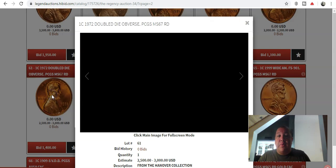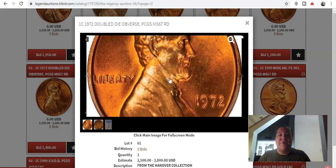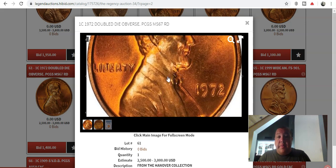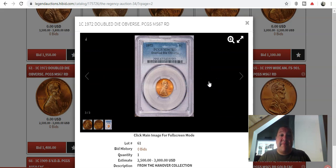We also have another 1972 Double Die Obverse — and this one is the FS-101, the Type 1. This has as strong a doubling as the 69S — the overall spread of all the numbers and letters and all of the intricate devices pertinent to this double die is all strong. This example is a Mint State 67 Red, one of the finest, with an estimate of $2,500 to $3,000. I believe there is a 68 that exists on this coin, which doesn't quite make it the finest, but it is among some of the finest you could possibly own in your collection.